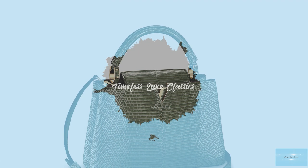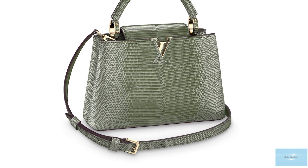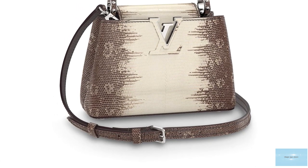The Louis Vuitton Capucins is one of the most highly desired and sought-after Louis Vuitton bags. Launched in 2013, it was quite a departure from the signature Louis Vuitton monogrammed canvas designs typical of the Louis Vuitton fashion house.